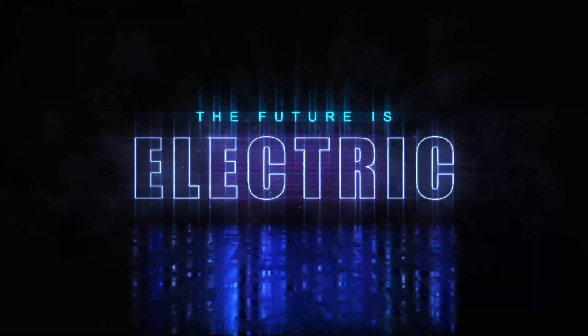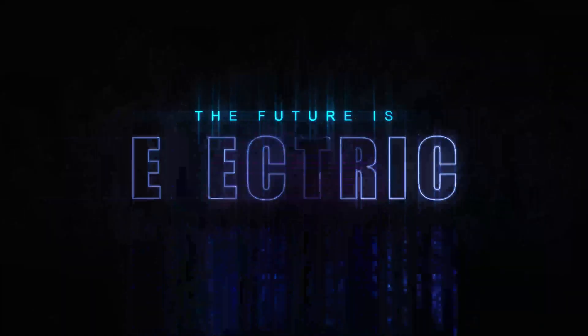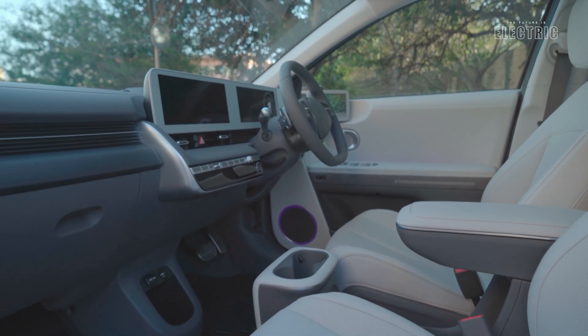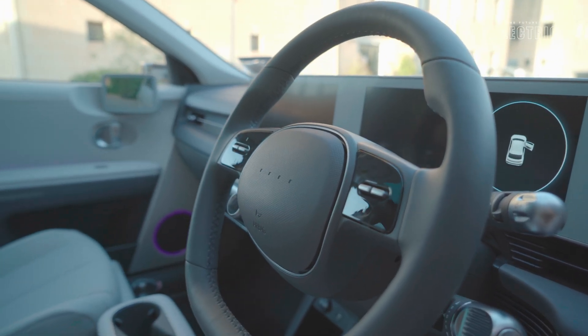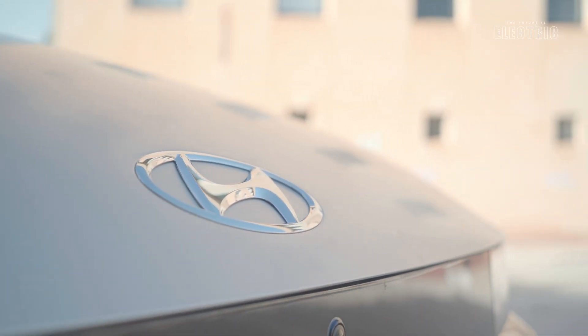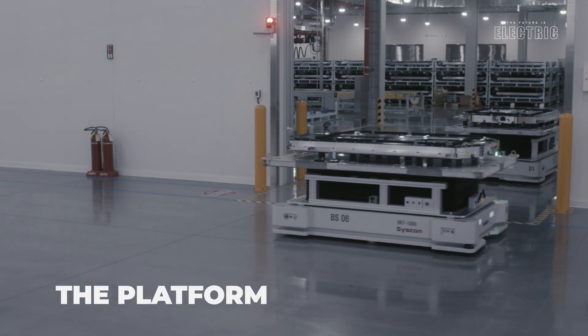Welcome to another episode of The Future Is Electric. Today we have a first on the channel — a particular feature of this vehicle which we haven't seen in any other vehicle yet, but more on that a little bit later. If you were to dream of the car of the future, chances are you'd end up with a design similar to this one — a guaranteed head turner when you see it on the road. The Ioniq 5 launched in 2021 but it's been given a 2023 update to a few noticeable features in the underlying tech.